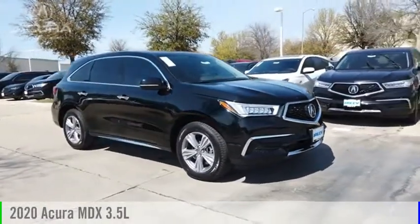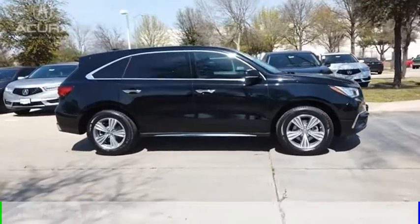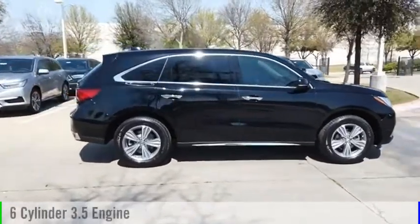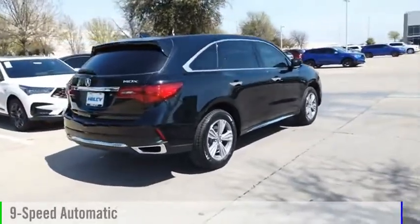Stop by and take a look at the 2020 MDX. This vehicle is powered by a front-wheel drive, 6-cylinder, 3.5-liter engine, and comes with a 9-speed automatic transmission.